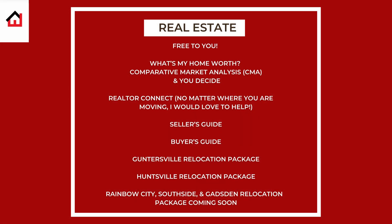Here are some items I can offer free to you. If you're a buyer or seller, I have guides I can send to you. If you're relocating to Guntersville or Huntsville, I have extensive relocation packages. If you're moving to Rainbow City, Southside, or Gadsden, I'm working on relocation packages that will be coming soon. If you're thinking about what your home is worth, I can offer a CMA — comparative market analysis. And if you're moving and need to sell a house somewhere else or moving to an area I don't service, I have Realtor Connect, so no matter where you're moving, I'd love to help you.